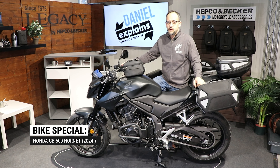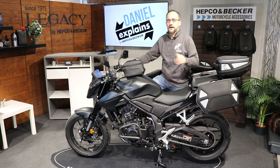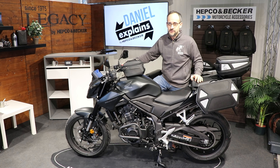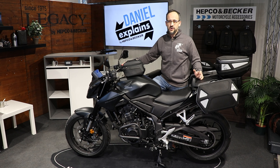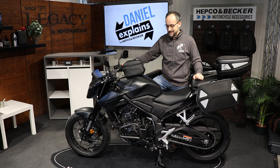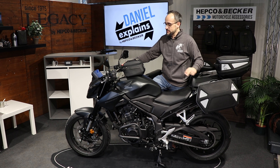You probably know the Hornet or the Honda Hornets from the 90s or 2000s — a very good vehicle. There were two of them: a 600 and a 900cc Hornet. After some years Honda decided to launch the 750 Hornet in 2023, and it was a success. So they decided to build more Hornets, and the first one we have here in our development forge is the CB500 Hornet — a two-cylinder motor and a very nice bike.